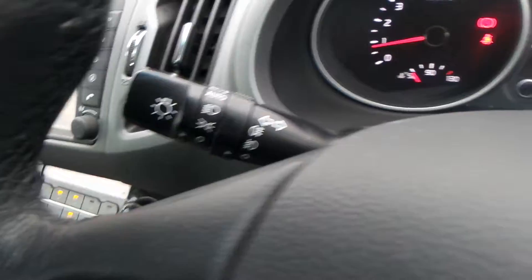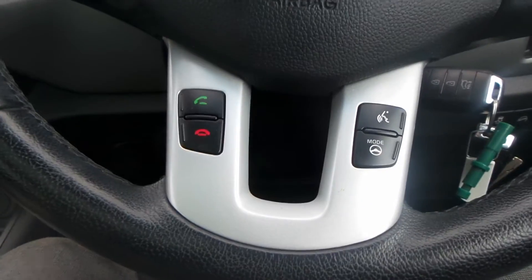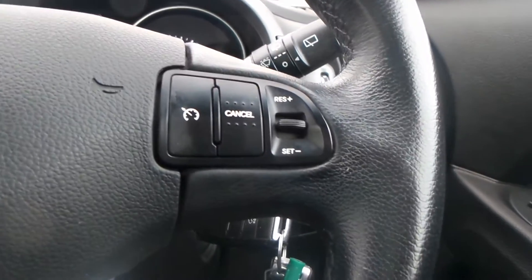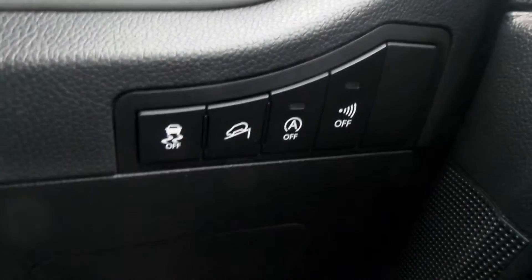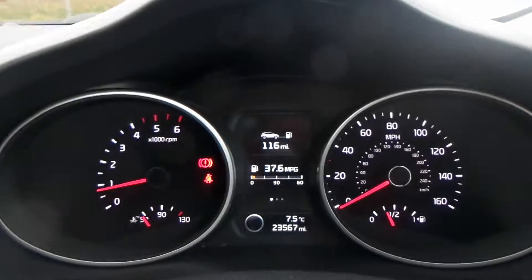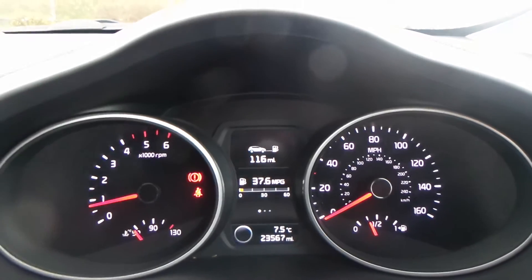You also have automatic headlights, automatic wipers, Bluetooth, cruise control, electric windows and wing mirrors, start-stop technology, and the current mileage of this vehicle is 23,567.